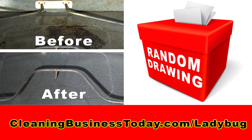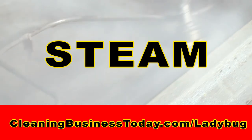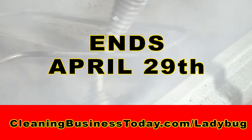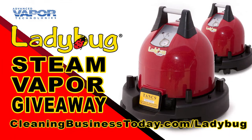When someone votes for their favorite before and after photos, that person will be entered into a random drawing to win the second Ladybug. The Ladybug's Steam Vapor Giveaway ends April 29th, so get to cleaning and upload your photos or just vote for your favorites. For details, visit cleaningbusinesstoday.com/ladybug.